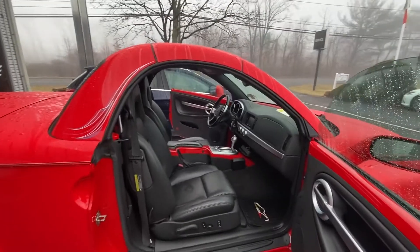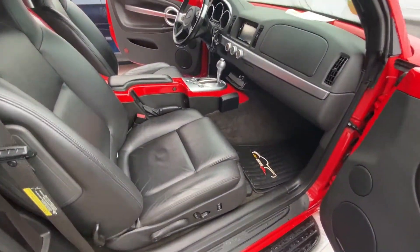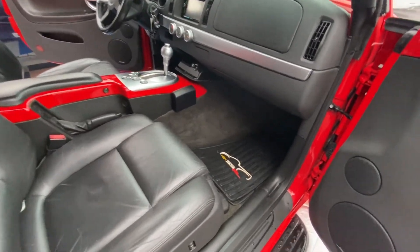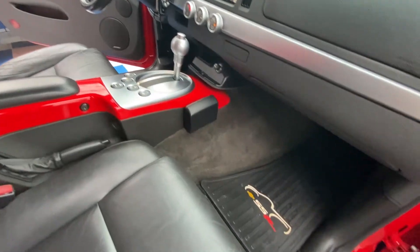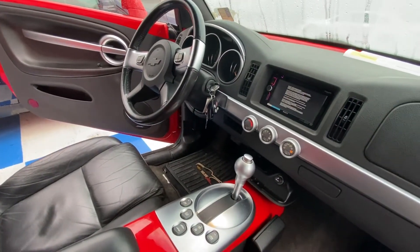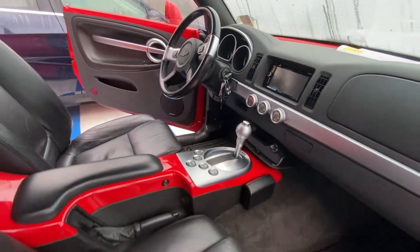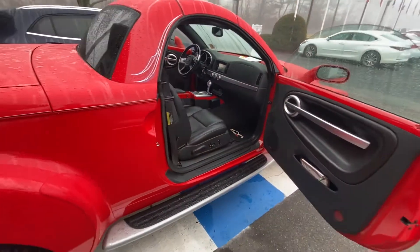This one here has power driver's seat, power passenger seat, and is leather. It also has all-weather mats on both the driver's side and the passenger side. As you can see, it does have 31,000 miles on it and is in great shape.